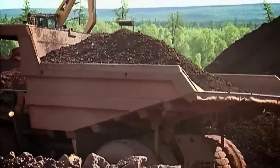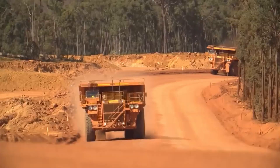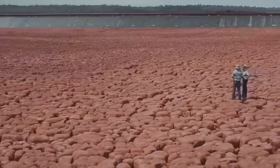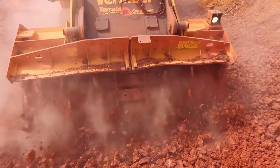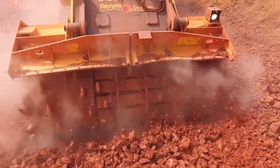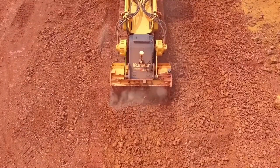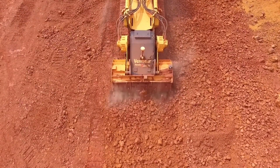The extracted materials are transported using techniques like side casting, which involves moving the excavated material to the sides of the trench or pit, making it easier to handle and store. The terrain is carefully prepared and the resulting trenches are used to deposit the extracted materials. In some cases, more than 10 cuts are made in the area to efficiently organise the materials and reduce dust dispersion at the mining site.